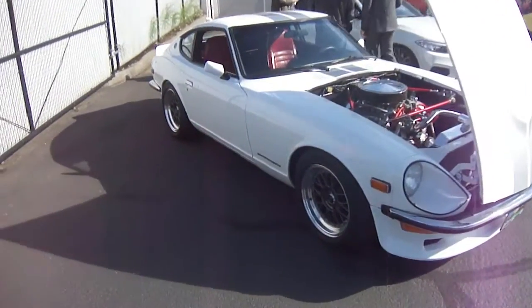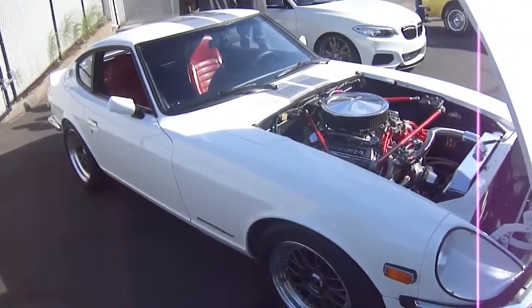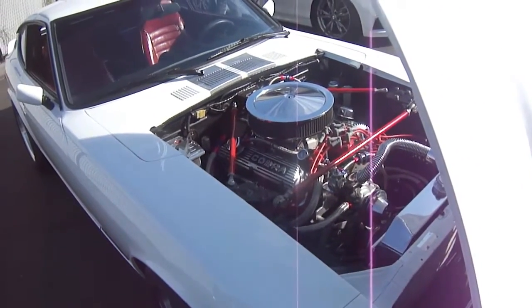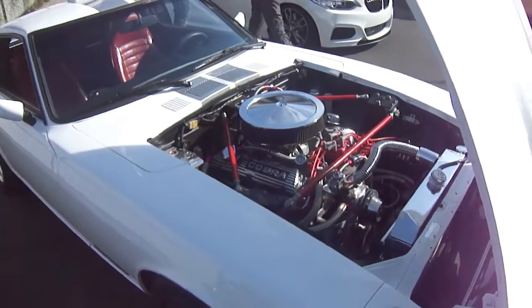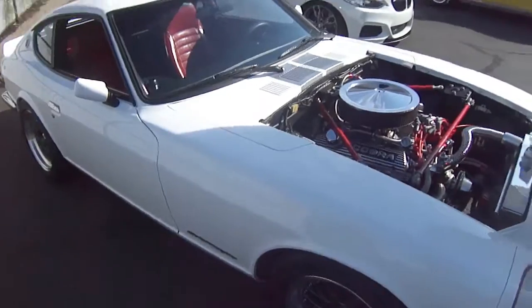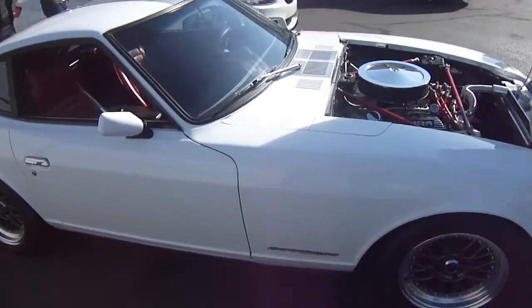Stop numero uno is this Datsun Z and it's got a Ford Cobra V8 in it. I've seen these with small block Chevys in them before and they're absolutely beastly. I'm sure a Cobra V8 would do the same thing. Just take a look at this — it is pristine.